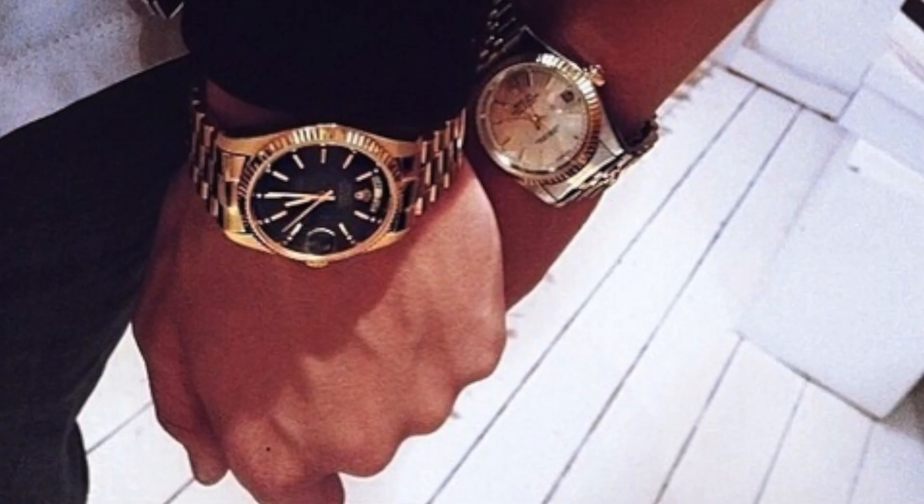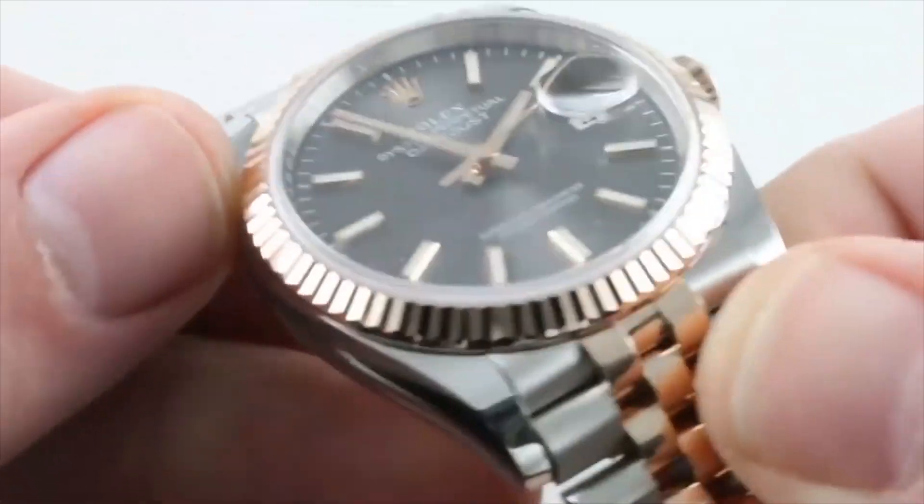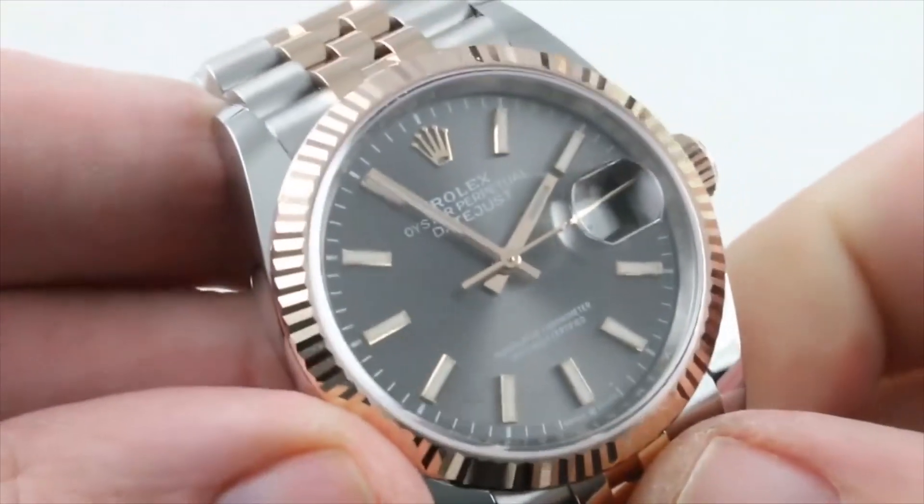Maybe you want to take your girl out and have a nice watch, maybe you want to post on Instagram, or maybe you have clients and you're going to networking events and you want to show up with a Rolex. We all know that if you show up with a Rolex, your clients are going to take you more seriously. I don't agree with it, but that's just how our society is — and if you can't beat them, join them.